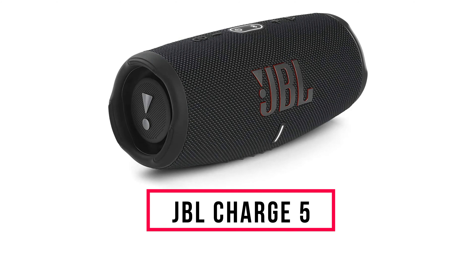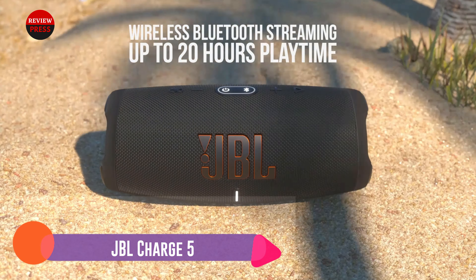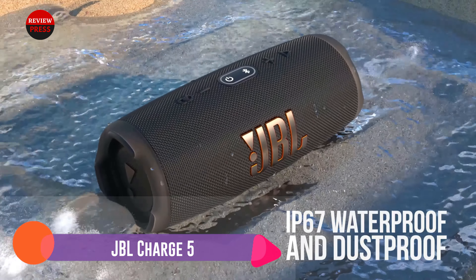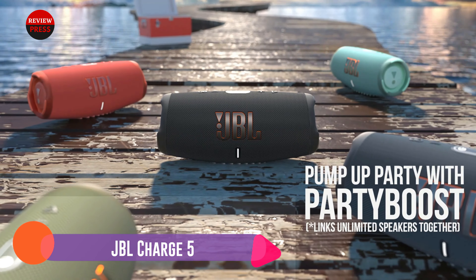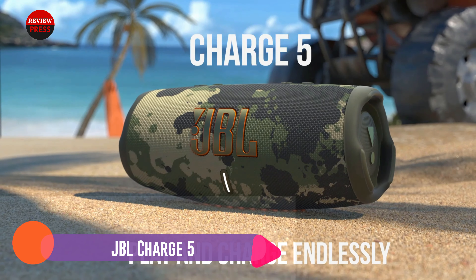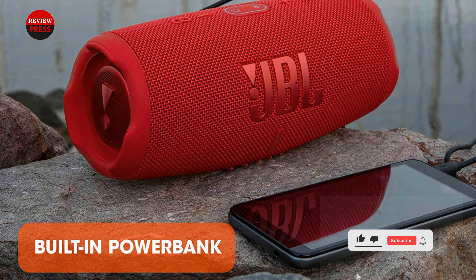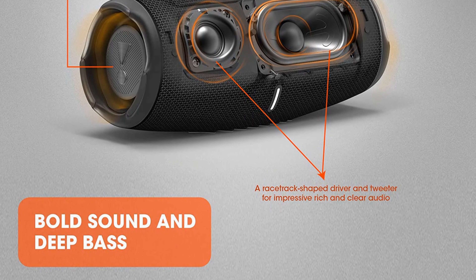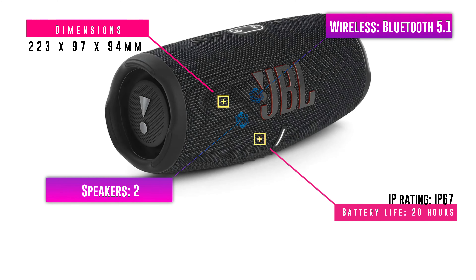Number two: JBL Charge 5. The latest iteration of JBL's mid-range Bluetooth speaker is its best yet. It's now fully dustproof in addition to being water resistant up to 1m in depth for 30 minutes, and connects wirelessly over Bluetooth 5.1. The speaker arrangement has been revamped with JBL adding a dome tweeter to work in conjunction with the woofer, and audio is impressive — the Charge 5 is able to fill rooms and open spaces with crisp, well-balanced sound. Build quality is excellent, battery life clocks in at around 20 hours at moderate volume, and the Charge 5 can double up as a charger for your smartphone, so you won't have to worry about bringing an external power bank.